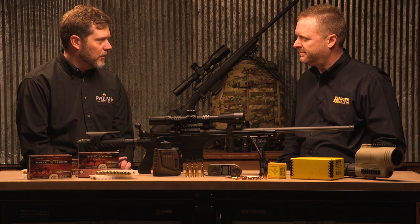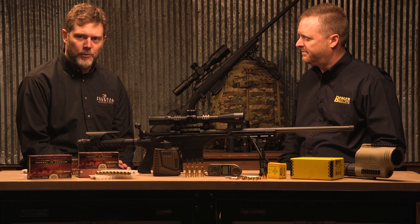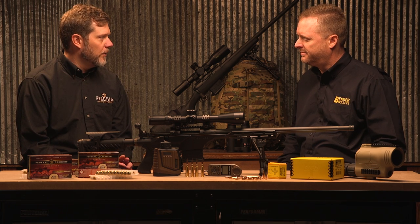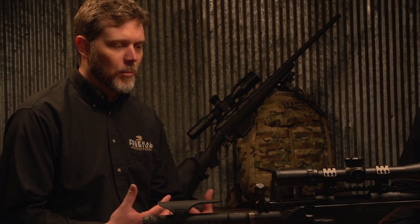We've got a 6.5 Grendel and a 6.5 Creedmoor with 130 grain, and a .308 Winchester with a 185 grain. That was kind of our genesis for this initial offering — to look at some of the more popular things.